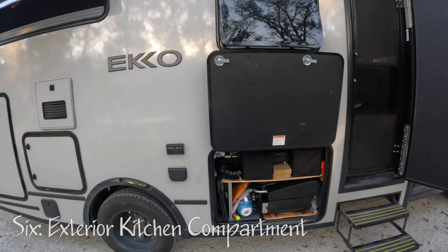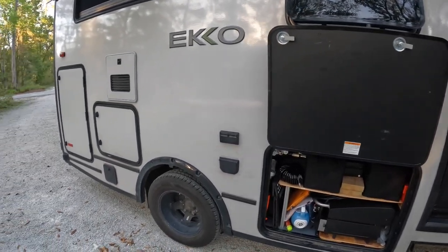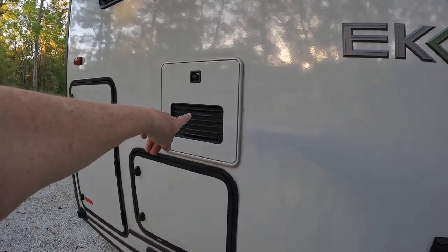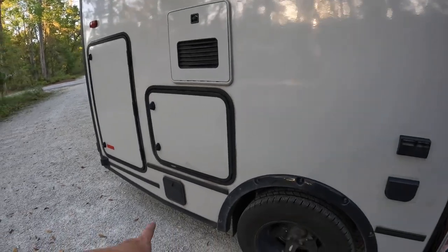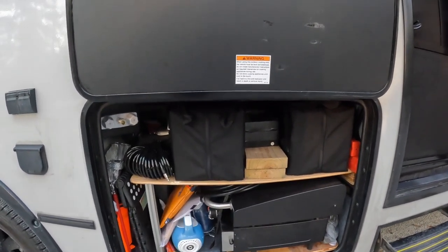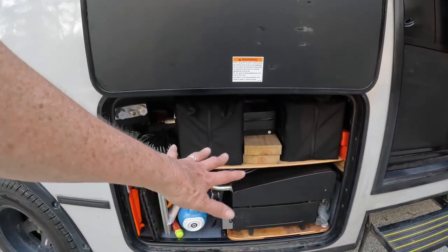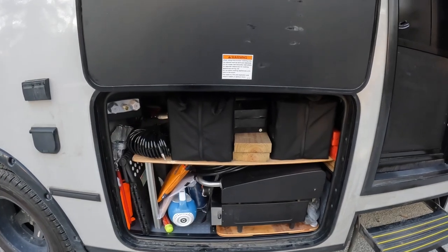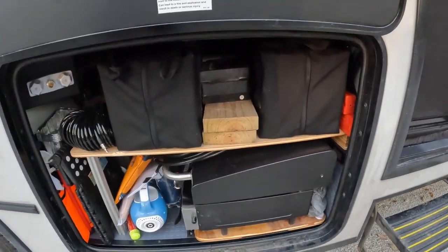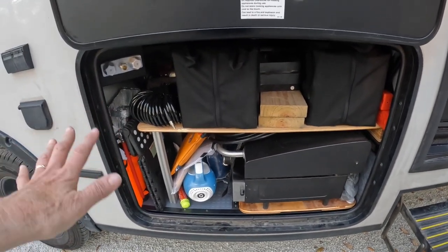Number six is the exterior kitchen compartment. The propane lives over here — we don't store anything in there — and that's the water heater, so nothing stored there either. That's our propane quick connect. The next and last compartment on the outside is where the tailgate package stove, fridge, and sink would go, but we pulled that out even though it came with our rig. So this is still kitchen and roadside emergency storage, plus some miscellaneous items.